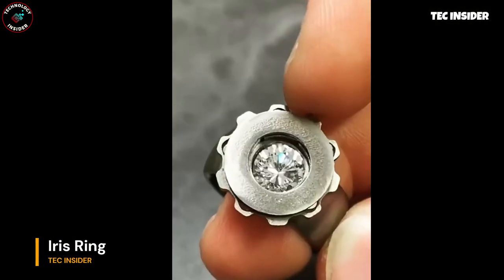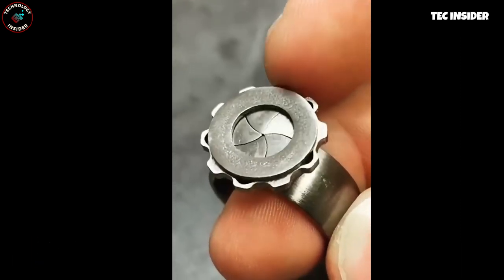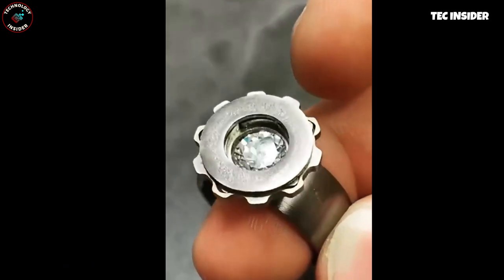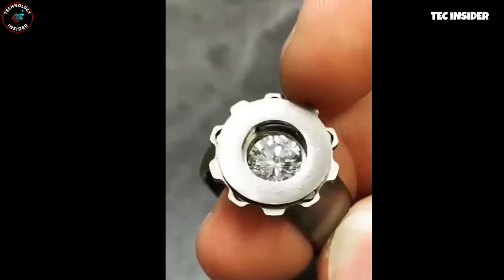Prepare to dazzle your friends with these astonishing accessories. First up, a titanium ring adorned with intricate gears. With a simple twist, the elegant mechanism reveals a hidden gemstone, adding an enchanting touch to your style.